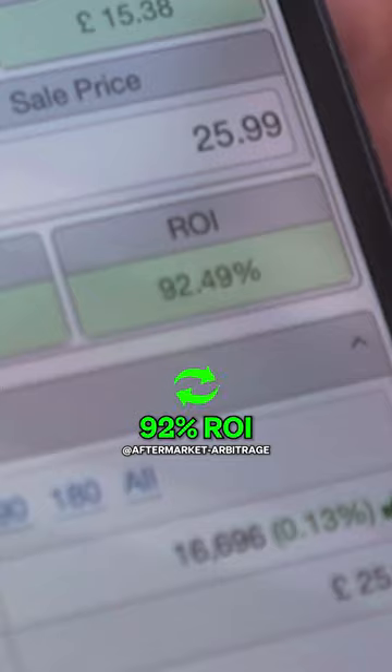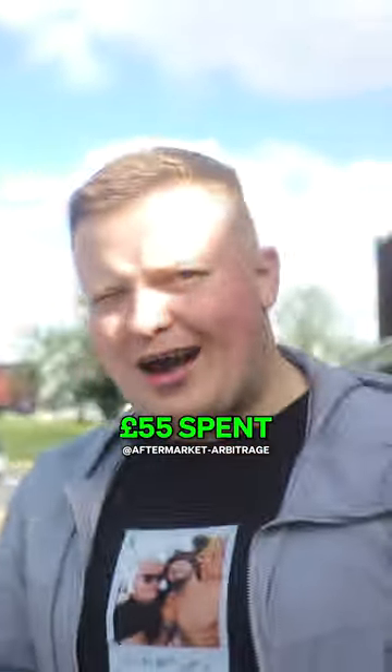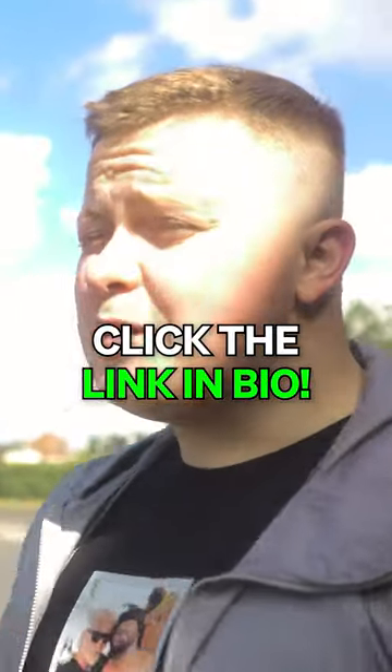£25.99 we sell. 92% ROI, £9.24 profit. So that brings us over to £55 spent. And how much profit is that now? £33. It's not bad though, it's only been about 20 minutes, hasn't it?